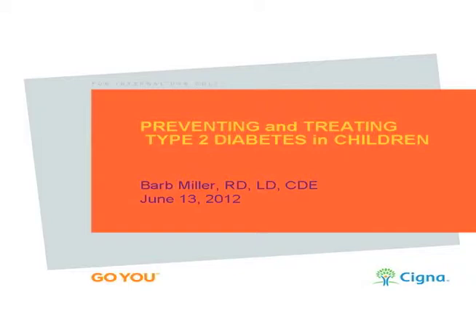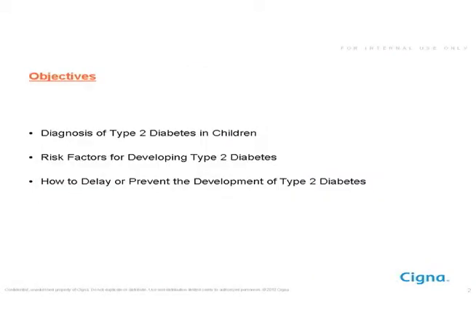It seems like every day we're seeing in the news more and more comments about the rise in diabetes. One of the things we're noticing is that it is happening very frequently now in children — type 2 diabetes, which was only before recognized in adults. The objectives of today's conversation are to discuss diagnosis, risk factors, and how to delay or prevent type 2 diabetes.